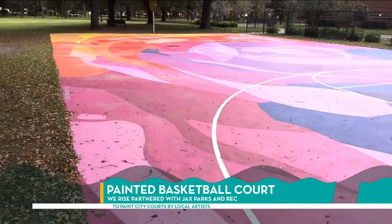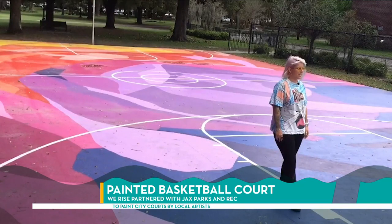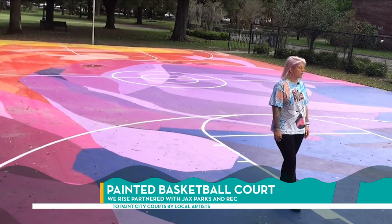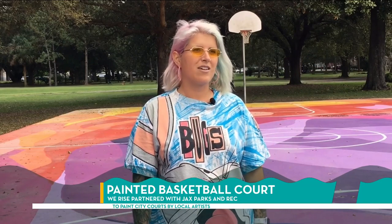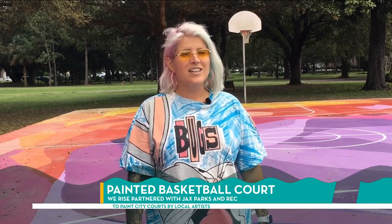I've always dreamt of painting a basketball court because I think it's just truly unique and experiential. It's one thing to just have a mural on a wall and be able to look at it, but to be able to play on it and interact with the colors and stuff like that, I think it's really cool. It also looks really great in pictures. It's just unique.